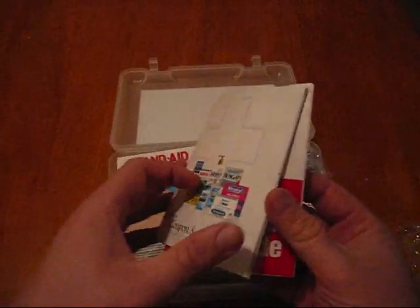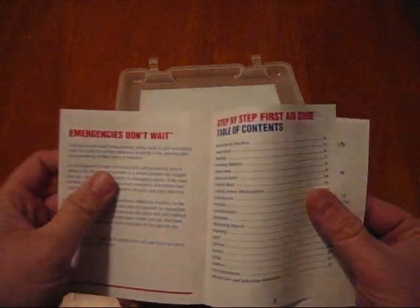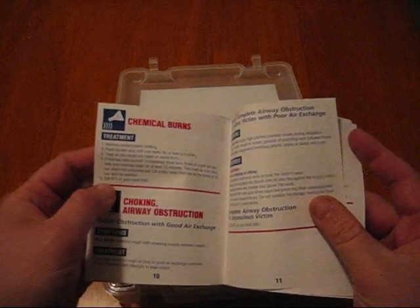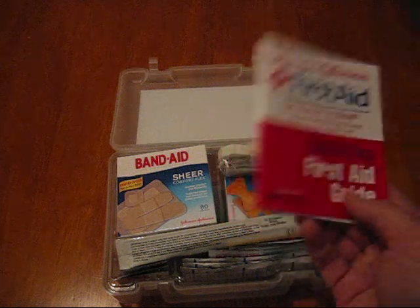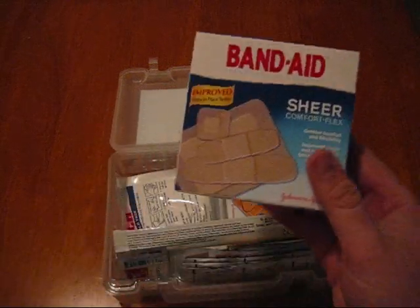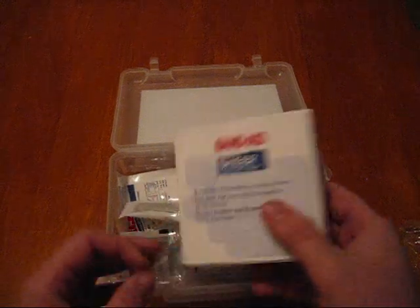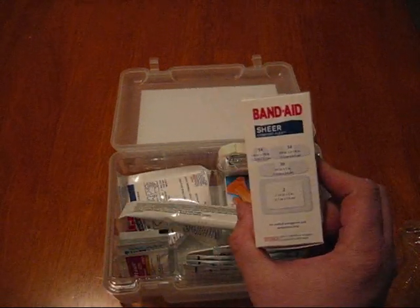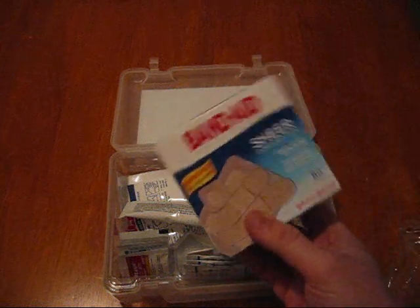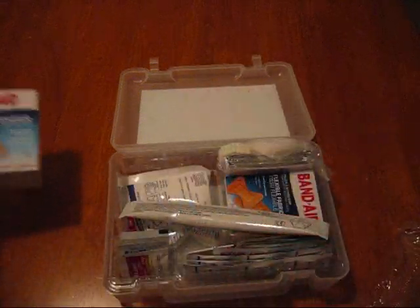First thing we've got is product placement coupons for more stuff. There's a little first aid guide — as I mentioned, these instruction books are maybe nice to have if you read them ahead of time, but most people aren't probably going to look at these kits until they actually need them, so these books are pretty much useless because who's going to read the directions when you've got someone bleeding in front of you? You have a box of Sheer Comfort Flex Band-Aids in a variety of sizes, 80 count.